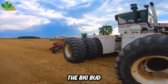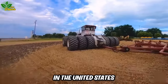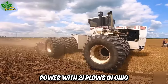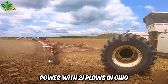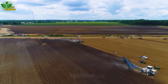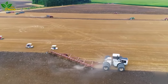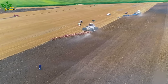The Big Bud 747, renowned as the most prominent and impressive tractor in the United States, demonstrates its outstanding power with 21 plows in Ohio. This technological advancement in agriculture brings efficiency and maximum productivity to Ohio's agricultural industry, enhancing income and providing essential food resources for the entire nation.